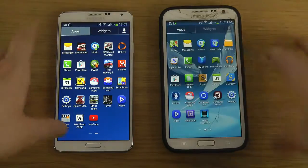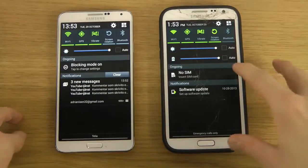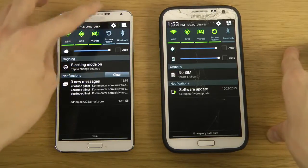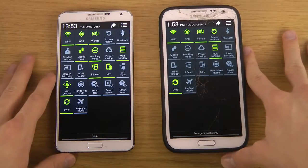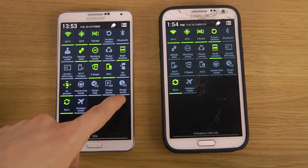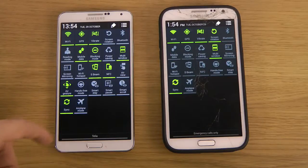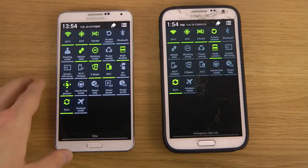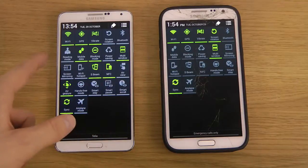Looking at the menu, you'll see there's a power saving mode. On the Note 3 you can see we have a ton more features — Smart Pause, Smart Scroll, Airplane mode — a lot of Galaxy S4 features. Those are features you get on the Note 3 but you don't get them on the Note 2.